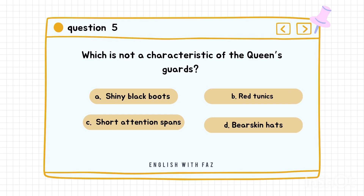Question number five: Which is not a characteristic of the Queen's guards? A. Shiny black boots. B. Red tunics. C. Short attention spans. D. Bearskin hats. Correct answer is C: Short attention spans.